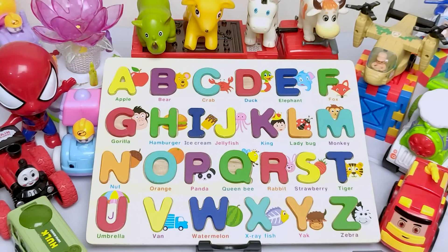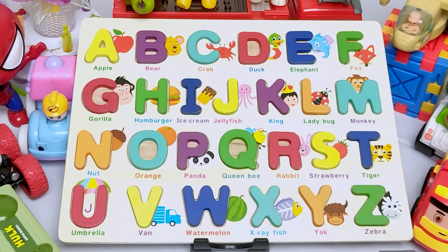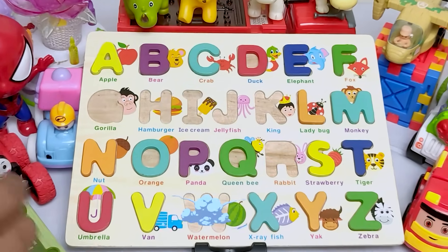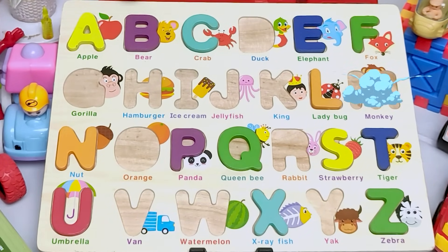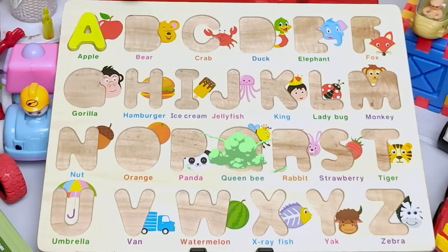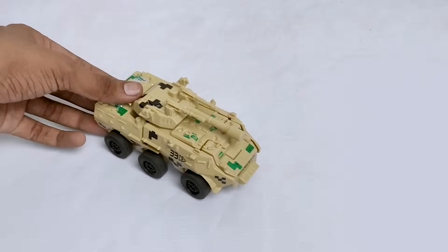Hello everyone! Welcome to the RxToys4Kids channel. Today we have a search with lots of letters, colors and animal names. Oh no! Where have all my letters gone? Hey guys! Can we help you to find the missing letters of this puzzle? Let's see if they fit.